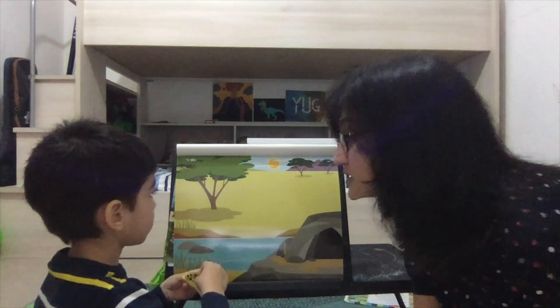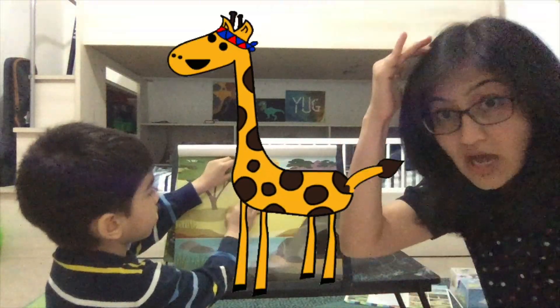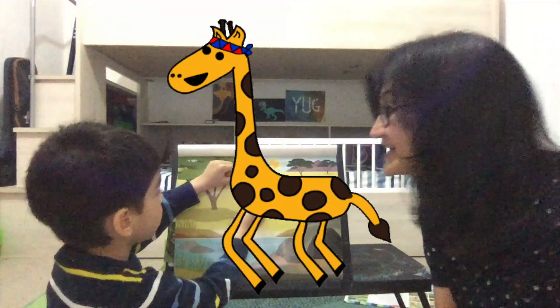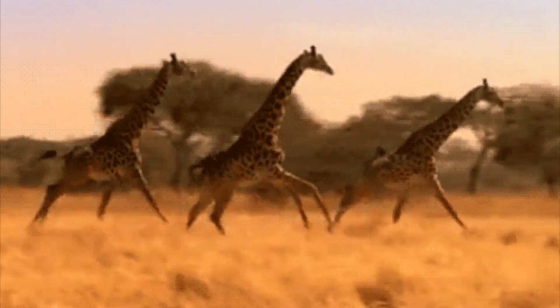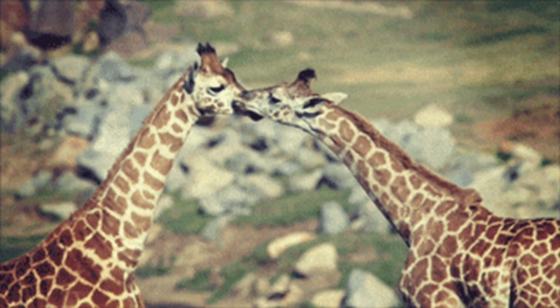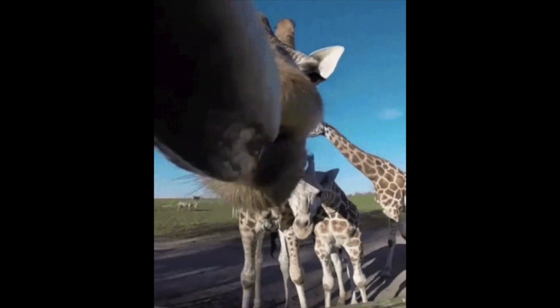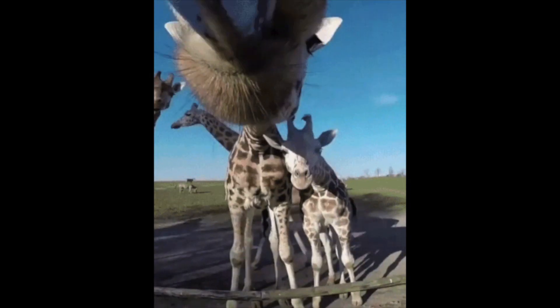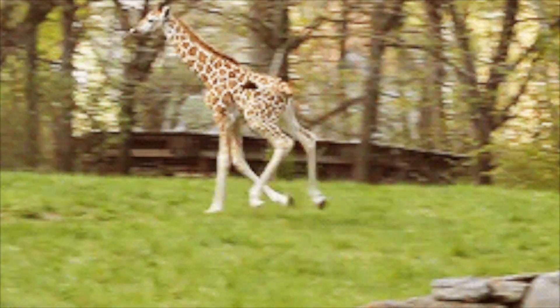The giraffe is the tallest animal in the world — as tall as three men standing one above the other! It lives mostly in Africa, it's a mammal, it's a herbivore, and it gives birth to live young. It stays pregnant for around 12 to 18 months, which is a very long time.